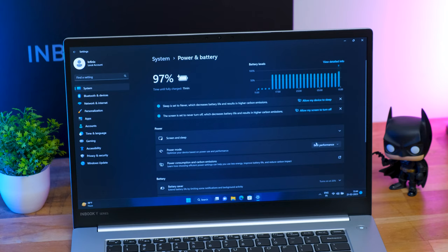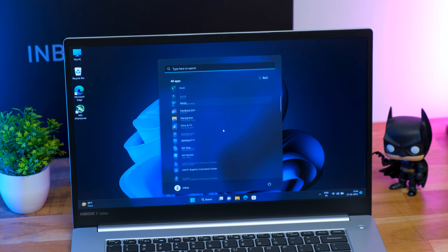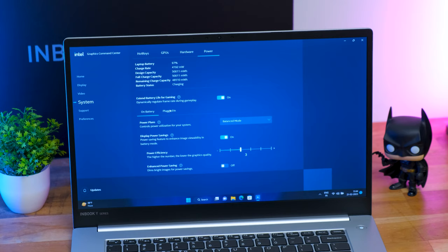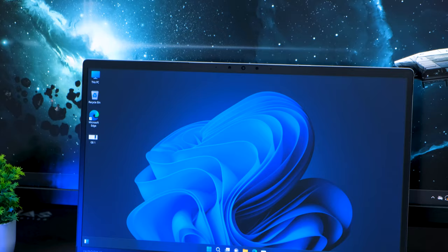First thing — simply go into power settings and select maximum performance near the battery section. Second, open up your Intel Graphics Command Center, go into the hardware tab and system settings, and set it to maximum performance mode as well. You don't want to save any battery since you'll be playing games connected to your power adapter. Talking about the graphics on board — there is no dedicated GPU here. It's a very affordable budget laptop. You're only getting integrated Intel UHD graphics, which has very limited memory — only around 128 MB — but you get shared memory of around 4 GB.